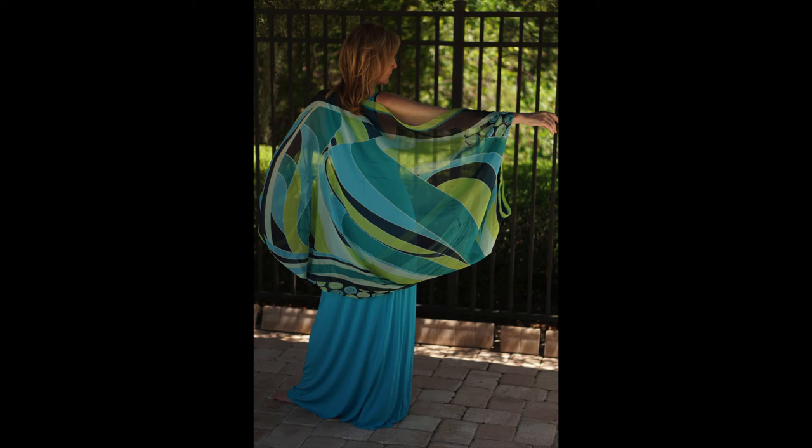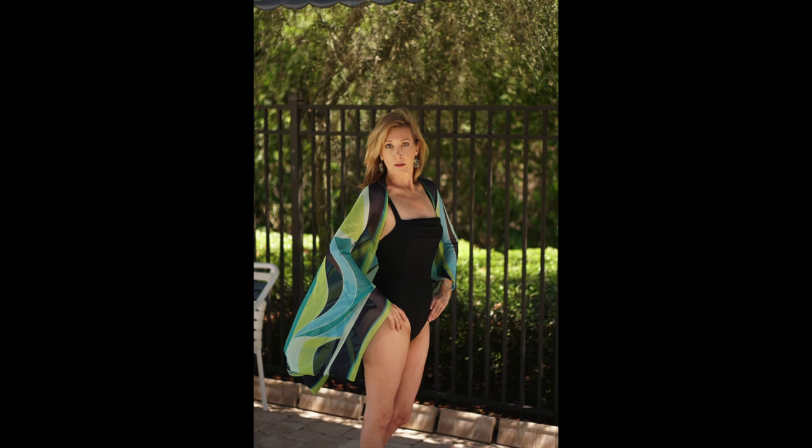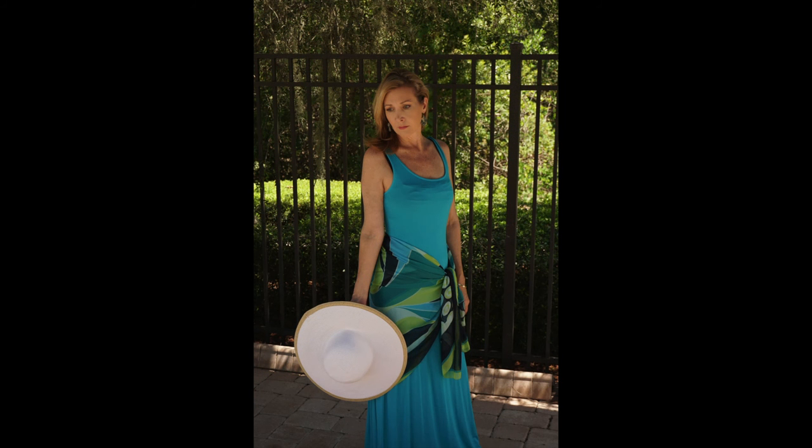I folded it in half and tied each corner together, turning it into a kimono-like jacket. It can be worn over a dress or swimsuit for a beautiful, sophisticated look.